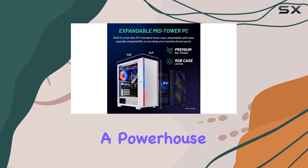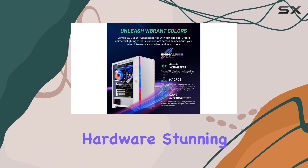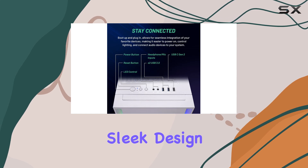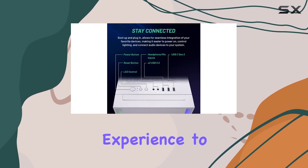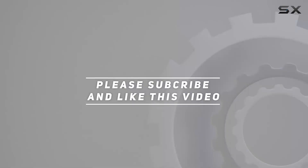Overall, the Skytech Gaming Shiva Gaming PC is a powerhouse of a machine that's perfect for gamers who demand the best. With its powerful hardware, stunning graphics, and sleek design, it's sure to take your gaming experience to the next level. Check out the video description for an updated price, and thank you for watching.